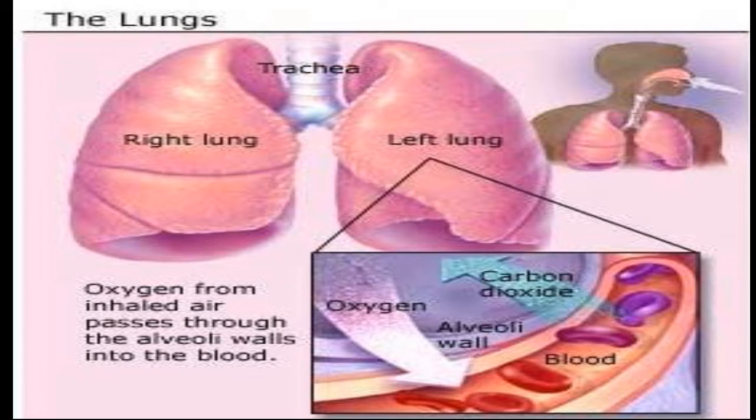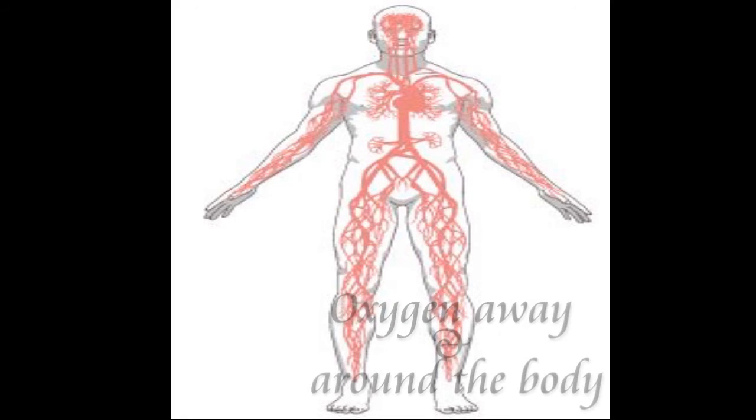The breathed-in air passes through the very thin walls of the alveoli to equally tiny blood vessels on the other side. The blood carries the oxygen away and around the body.